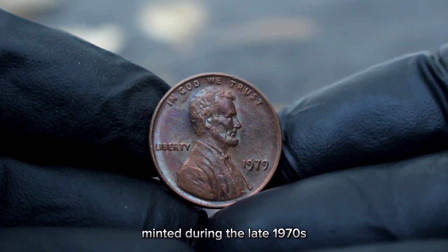The 1980 Lincoln cent with a D mint mark signifies that it was minted in Denver. The large date variety refers to the size of the numerals in the date, which is slightly larger compared to the small date variety. In very fine condition — meaning it has light to moderate wear on the high points of the design but still retains most of its original details — this coin holds a special place in many collections.